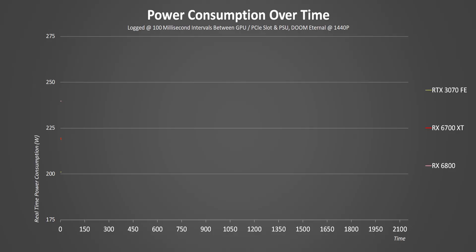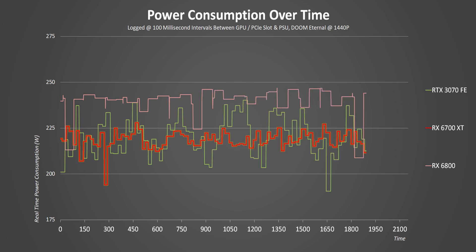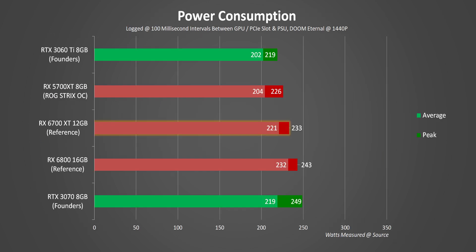Let's see how the RX 6700 XT behaves from a power perspective. One highlight of AMD's Navi architecture is its stable power delivery — instead of a readout filled with peaks and valleys like the RTX 3070, the RX 6700 XT hardly ever hits above its 225W board power, and when it does, it's only by one or two watts. Average power consumption is right in line with the RTX 3070 and only a few watts behind the reference RX 6800. AMD also made massive strides in performance per watt over the RX 5700 XT.